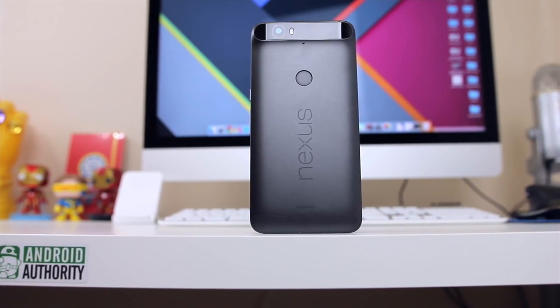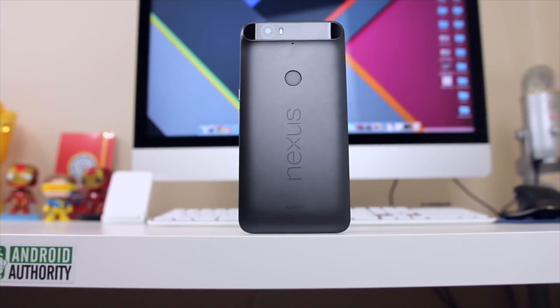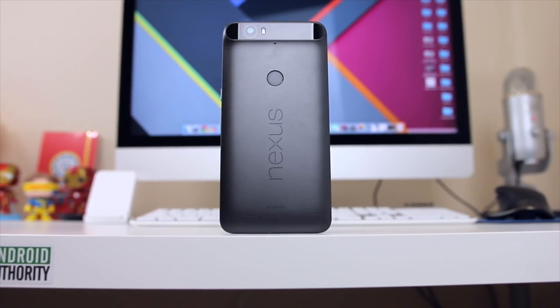So how many of you are holding out for a Daydream ready phone? Do you care? Or maybe are most of you just really confused about what Daydream VR is? Let me know in the comments below — I'd love to read them.